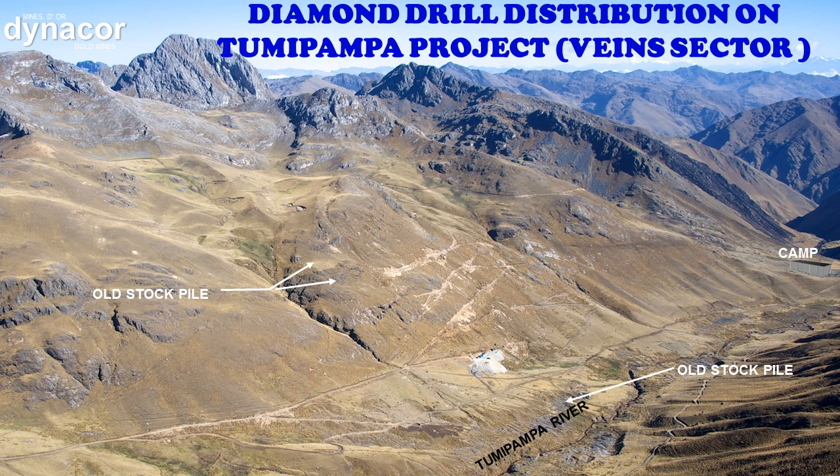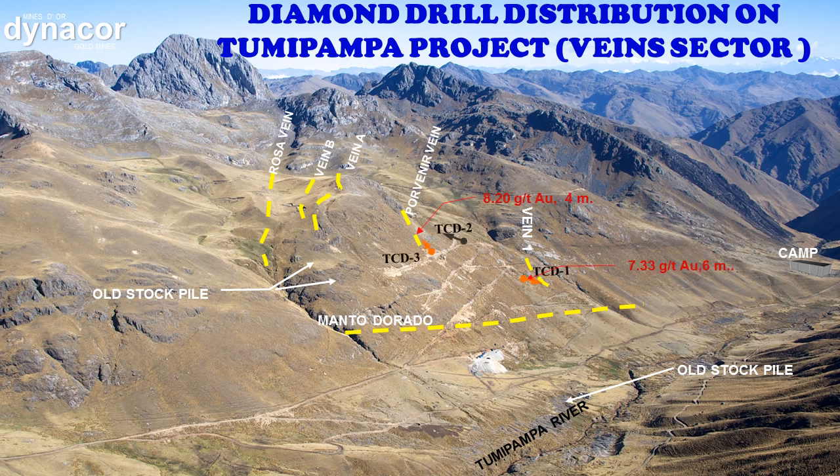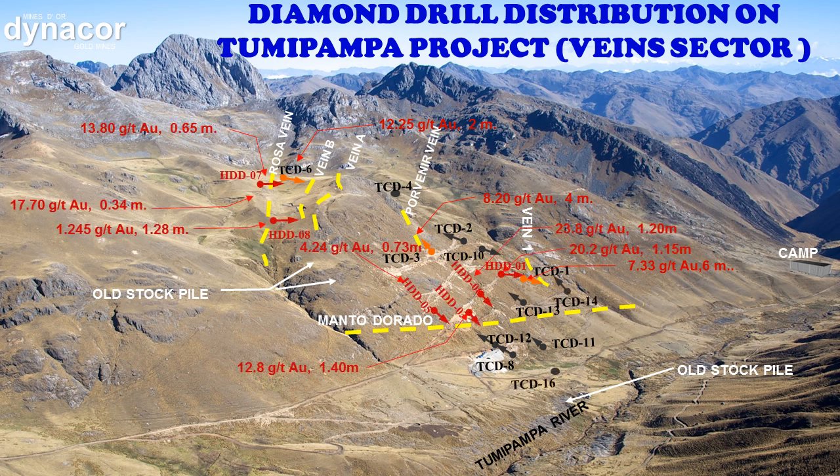In this area, there are 6 important veins: the manto doral, vein 1, the porvenir vein, vein A, vein B, and the rosa vein. These veins were explored in 3 stages, in 2001, 2008, and 2011, using diamond drill holes. The most relevant results revealed 20.2 grams of gold per tonne, 8.2 grams of gold per tonne, and 12.25 grams of gold per tonne. These results were so encouraging that we decided to explore and develop these veins in depth with a crosscut in 2013.